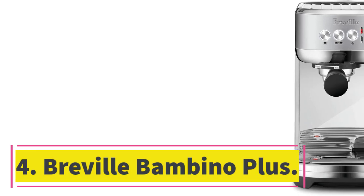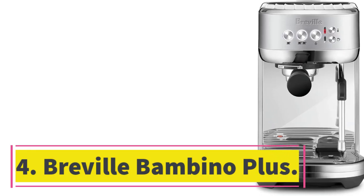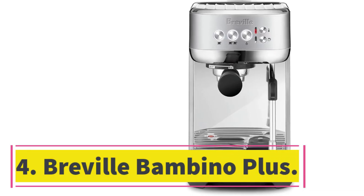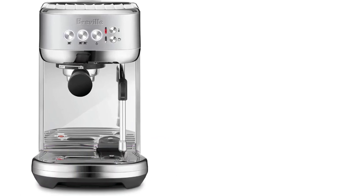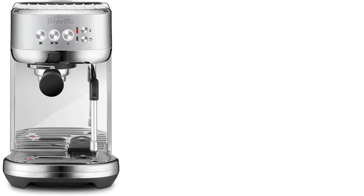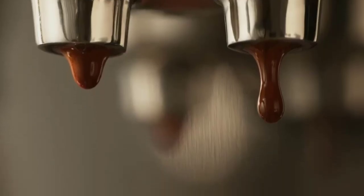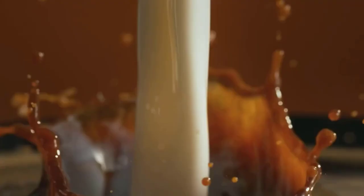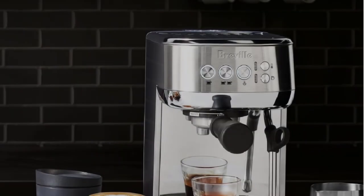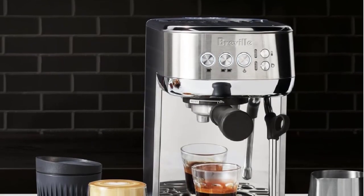Number 4: Breville Bambino Plus. If you want to feel like a barista but don't want a large machine, the Breville Bambino Plus is the perfect compact machine that won't take up a lot of counter space. One of our experts owned this for years and loved that the small machine still made a high-quality shot of espresso. It comes with two dual-wall filter baskets for pre-ground coffee beans, a trimming tool, a tamper, and a milk jug to be used with the attached steam wand to froth your own milk.